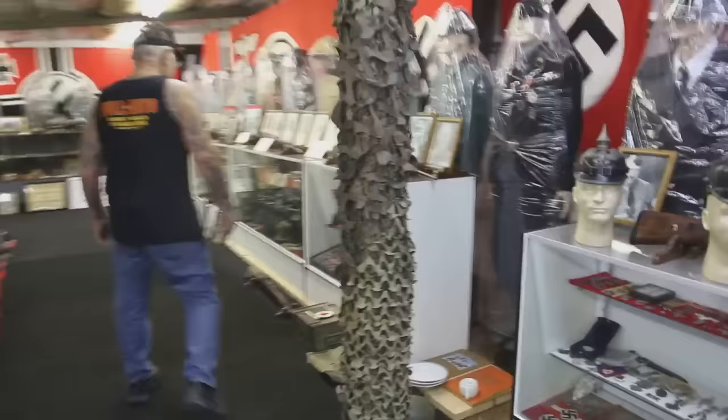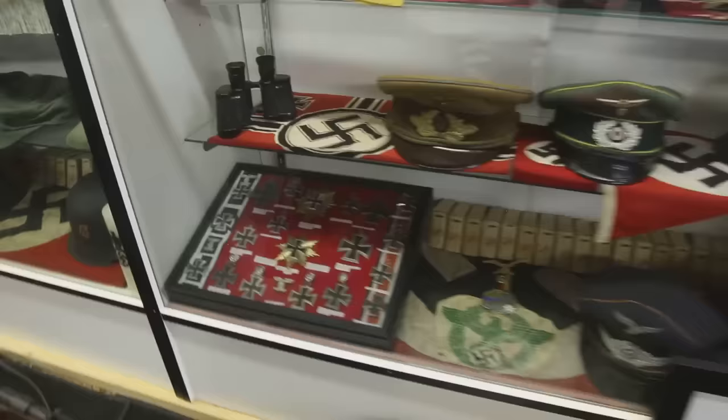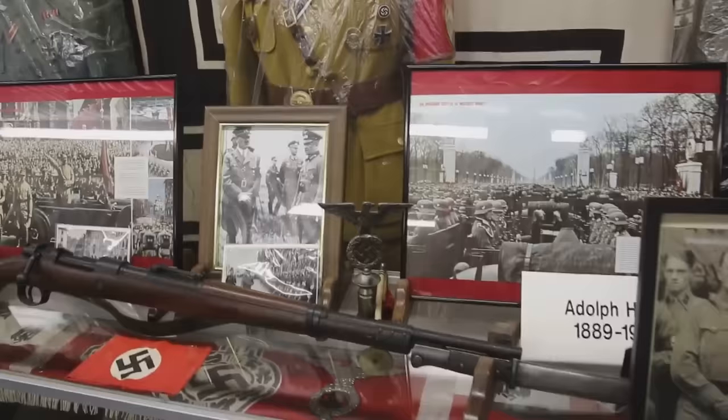Over here, I've got every Maltese cross that they made in World War I and World War II — quite a collection. Over here is a political uniform, just like Hitler used to wear in 1933. Here are pictures of him wearing a political uniform just like the one you see. Twenty years ago I paid $6,000 for that uniform made in Berlin, from the hat to the boots.